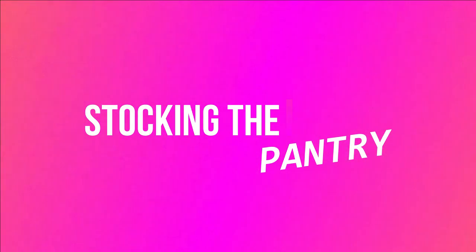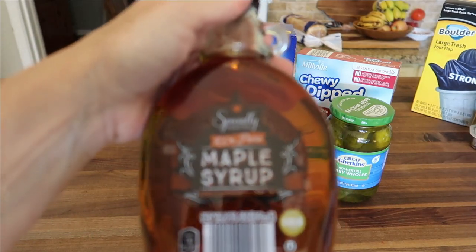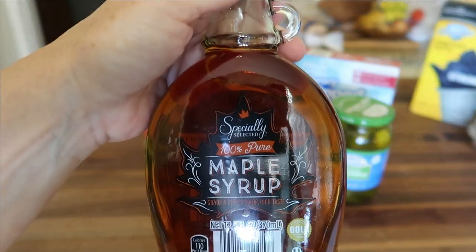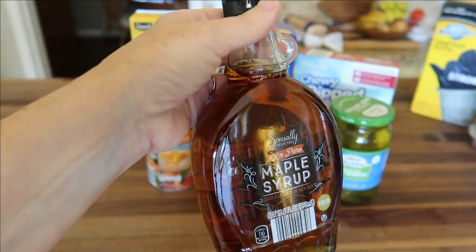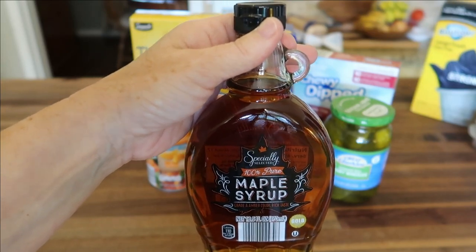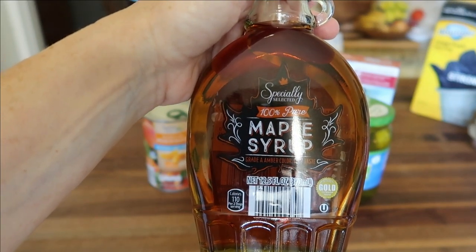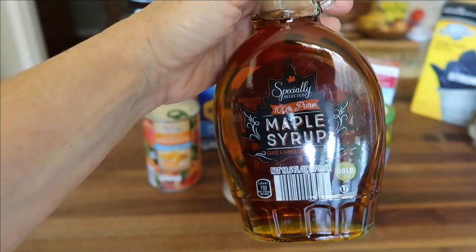Moving on to the pantry items. I'll start with the maple syrup — this is pure 100% maple syrup, Grade A, amber color, by the brand Specially Selected. This maple syrup is another item I only buy at Aldi's now. The price I paid was $5.69. Remember, once you open a bottle of pure maple syrup, it must be refrigerated.